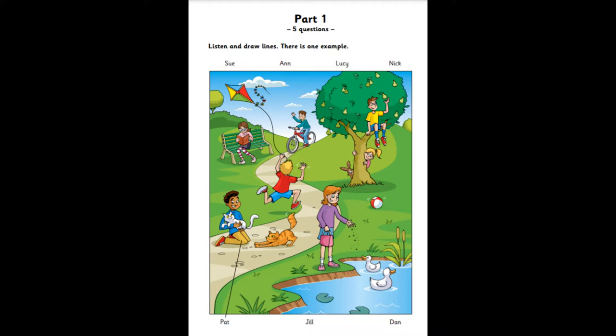Here's a photo of me and my friends in the park. Who's that? The boy with the cats. His name's Pat. He's holding one cat in his arms. Pat loves animals. Can you see the line? This is an example. Now you listen and draw lines.